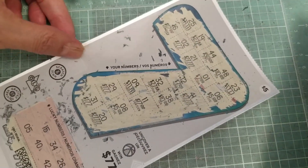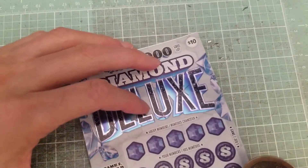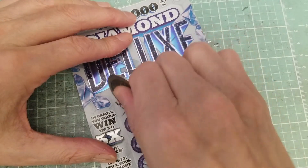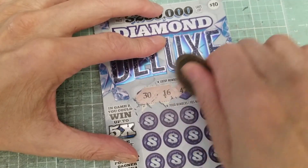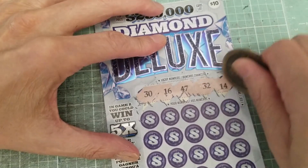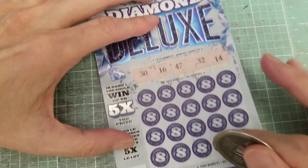So I'm going to go to the diamond. Hopefully the diamond I'll understand a little better. Here are the matching numbers up here — $10 ticket, come on baby, let us have a winner. Got the number 30, number 16, number 47, number 32, number 14. All right, good luck. Here we go.